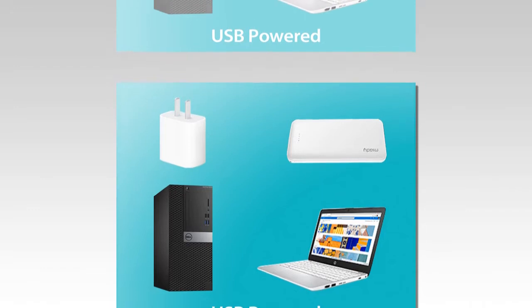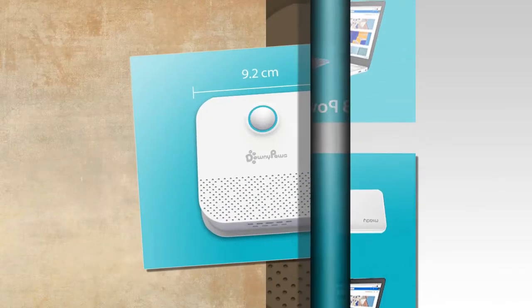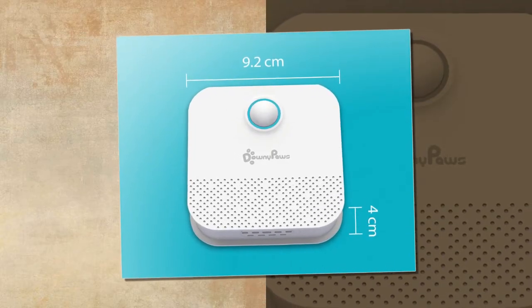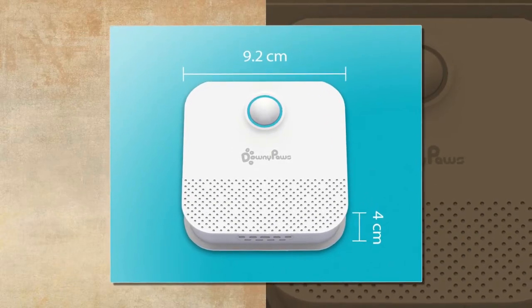How it works — Ion Generator: The Downypaw's Litter Box Odor Eliminator features a negatively charged ion generator that automatically releases deodorizing and dust-reducing ions.